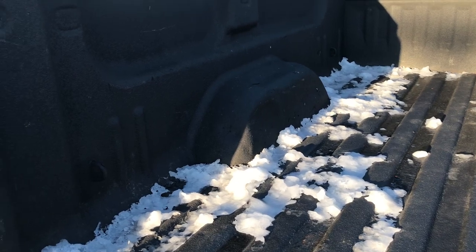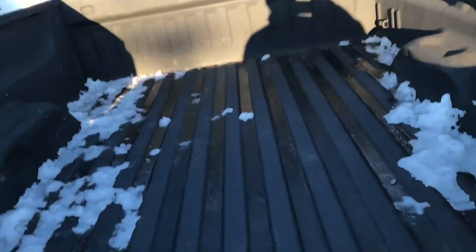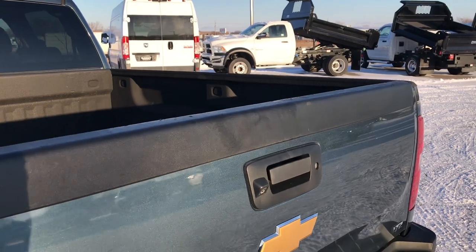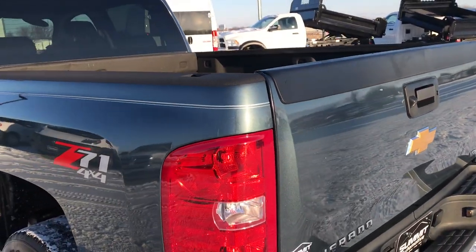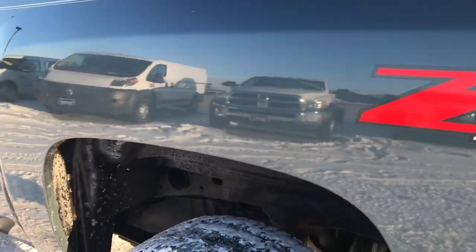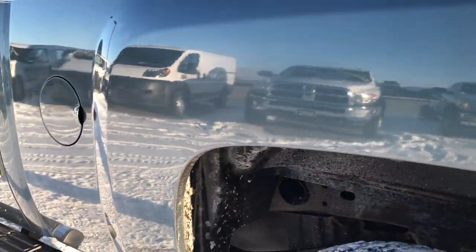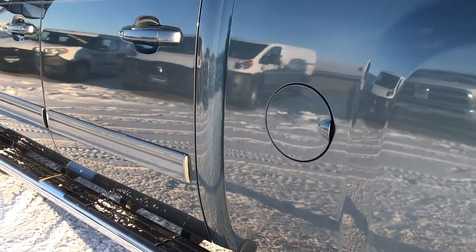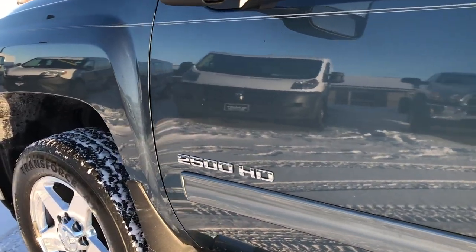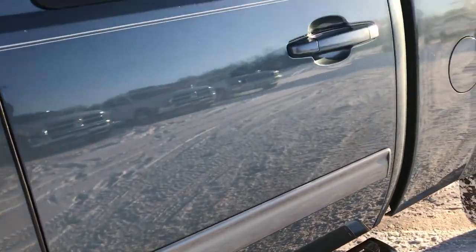Spray in bed liner is in excellent shape. Bed is pretty nice, a couple little dings but it's got a lot of miles on it and has been used as a truck. As we go down this side of the truck it's just as clean as the passenger side. Wheel wells all look really good. I believe this truck came from down south so very little corrosion on it anywhere. Driver side very clean, has the chrome step bars on this side as well.